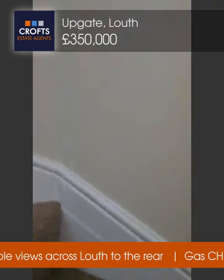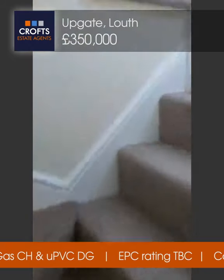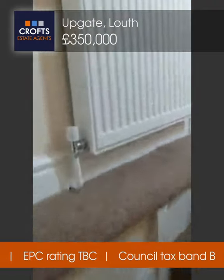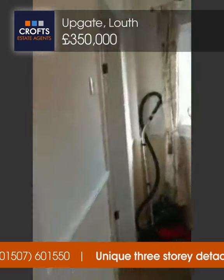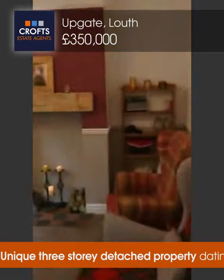Walking up the staircase you'll see it's neutrally decorated. The property is majority double glazed as you'll see. Stepping up the stairs and going to the right, you'll come to a small landing area with a door leading out to the garden, which we'll show in a moment. This is the main living room — tastefully decorated.